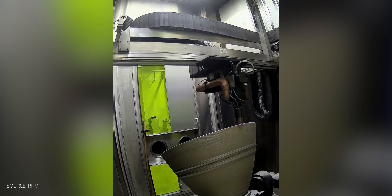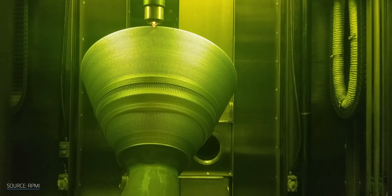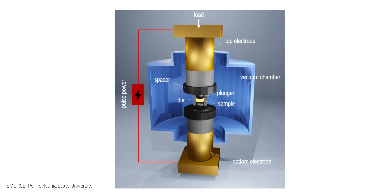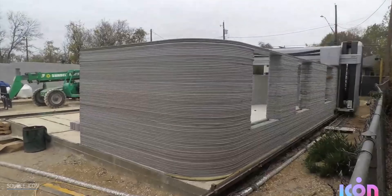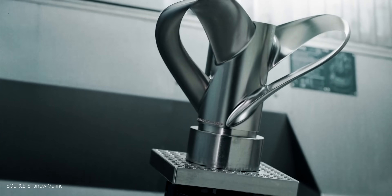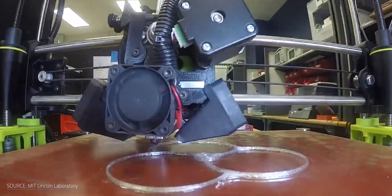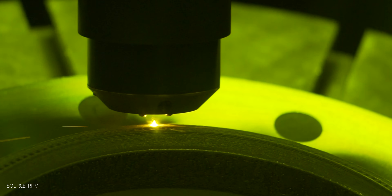3D printing rocket engines? It seems these days that you can 3D print just about anything. Just on this channel we've talked about 3D printed next-gen perovskite solar panels, houses, and the development of advanced toroidal propellers for boats and drones. So you probably shouldn't be surprised to learn that 3D printing is also making waves in rocket science.